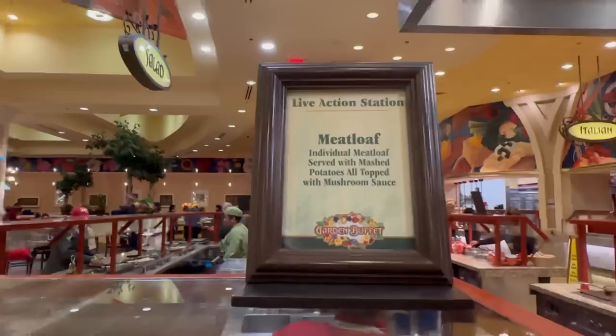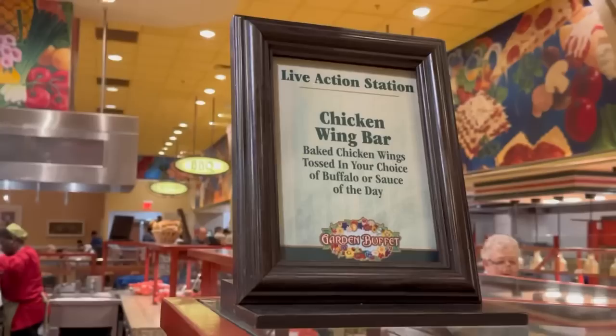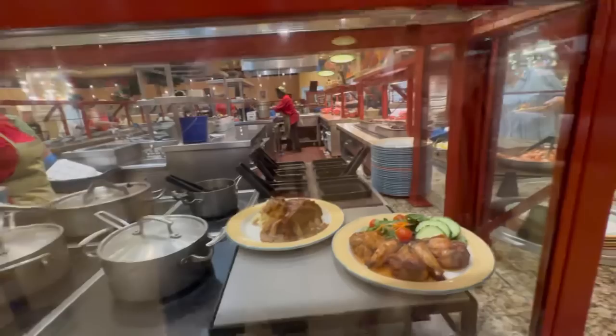They actually have a live action station which is kind of cool. Today it's meatloaf and a chicken wing bar — wow! I think these are rotating menus, and then they have a little condiment station over here as well.